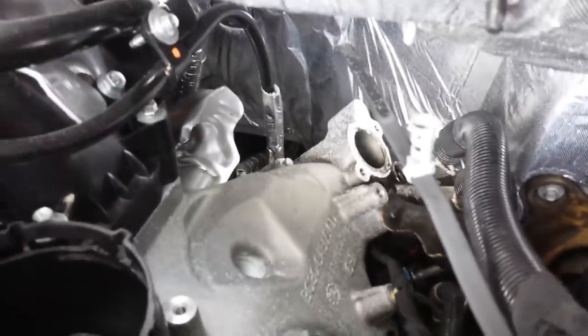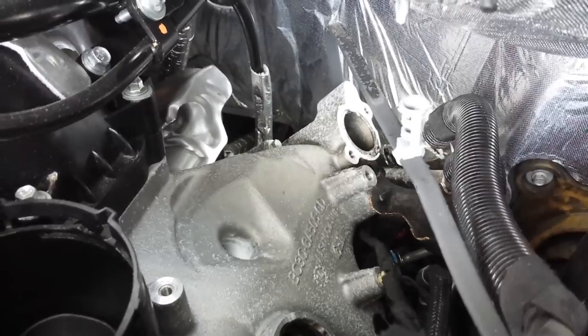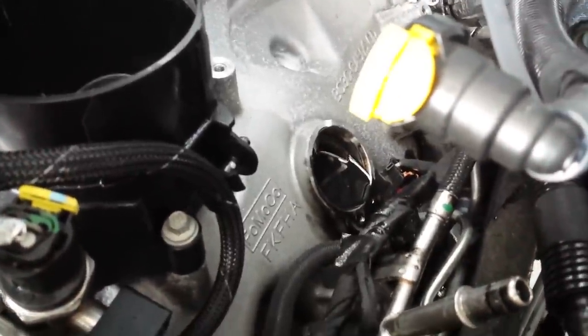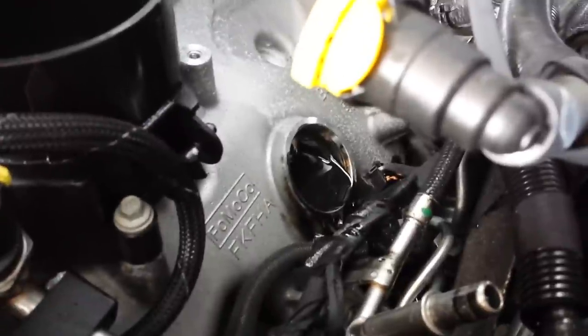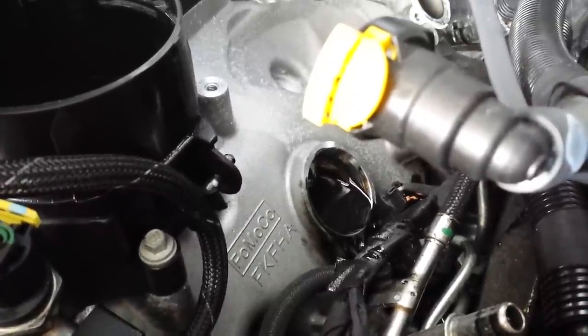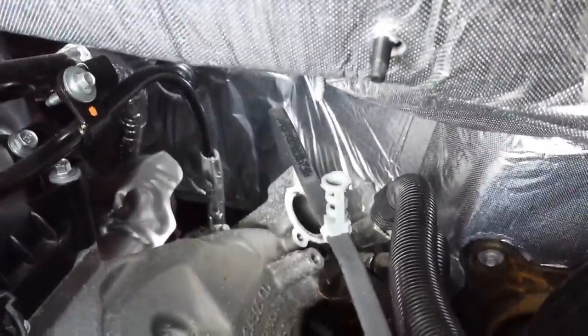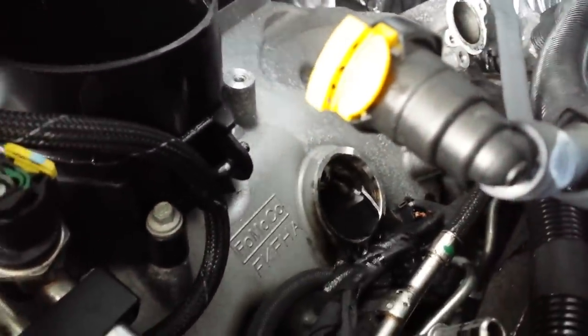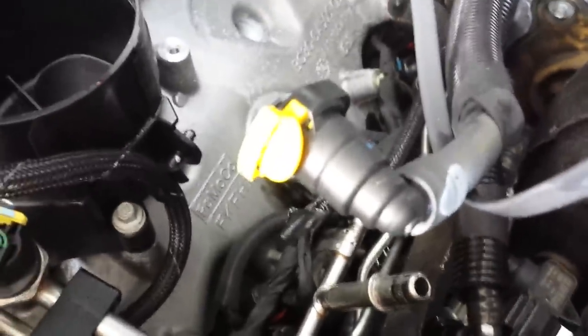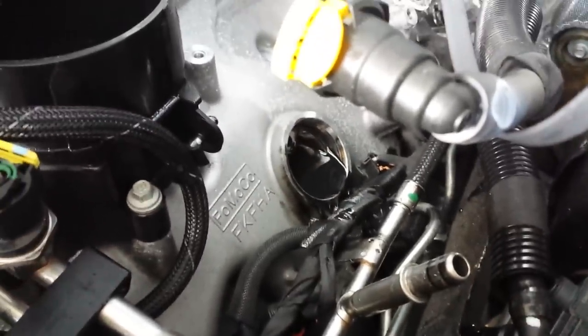A little closer view of what we're working with: that back port is vapor — it comes into the box — and this front port, as you can see from all the oil residue in it, is the drain back to the sump. There are a whole lot of baffles in there — baffles everywhere — because we don't want crankcase pressure coming back up through the drain. We want it to come through the vapor port. Now we've got to round up that dropped bolt. I had a cover on the open fuel line, but knocked it off while removing the part.